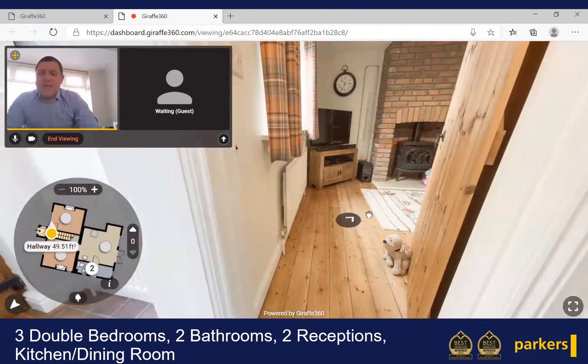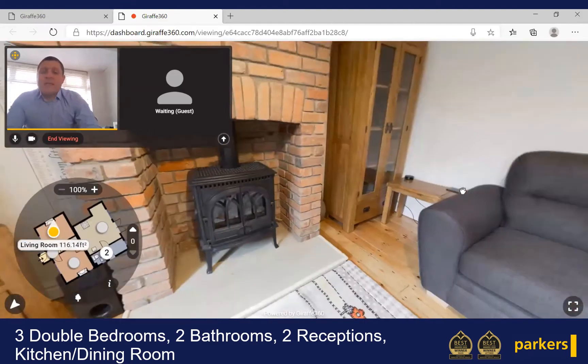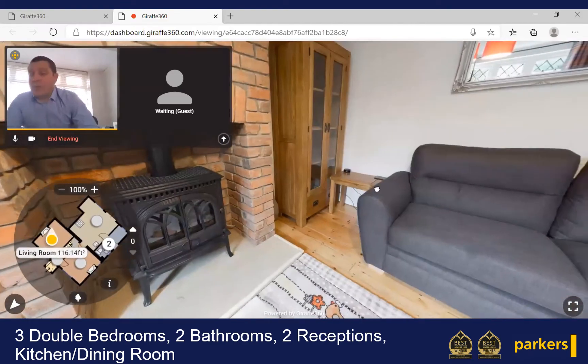As you can see, this is a Victorian property and it was actually extended in 2011 to give more space and three double bedrooms upstairs.